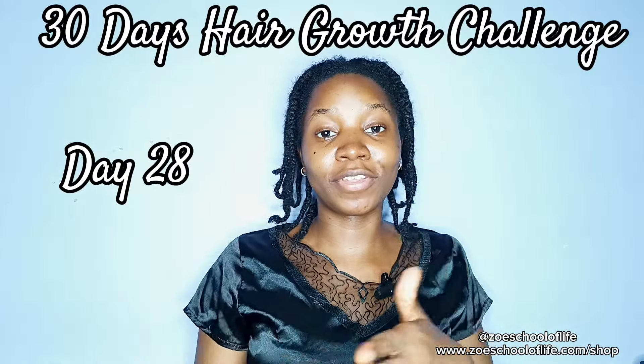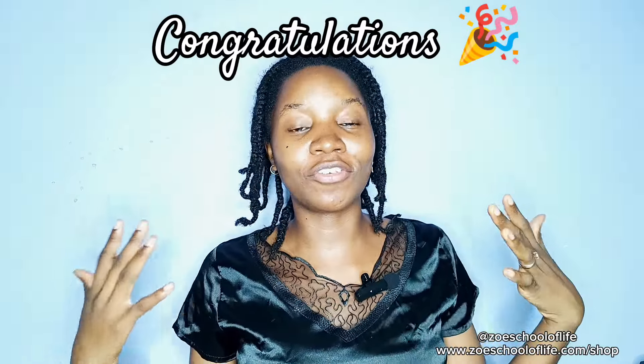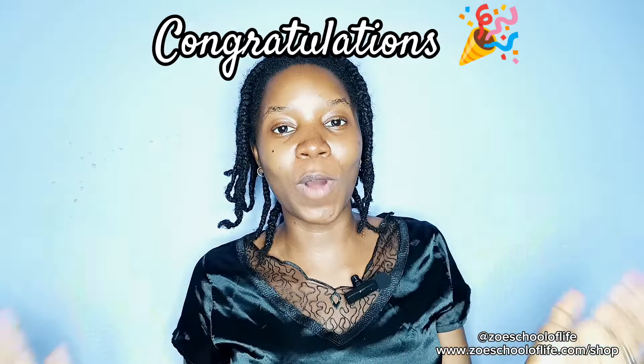Welcome to day 28 of our 30 days hair growth challenge. Congratulations if you've been following us from day one — I am so excited and so happy for you. Today we're going to answer a common question in the natural hair community concerning rosemary and cloves water.